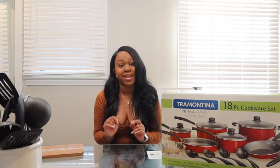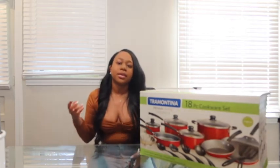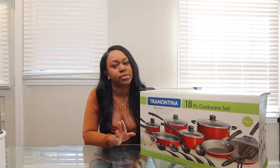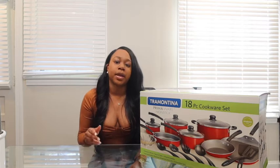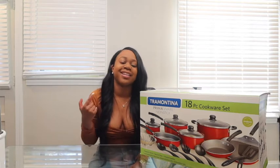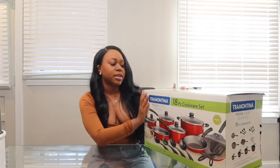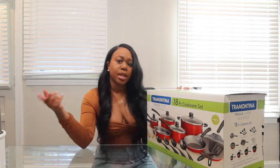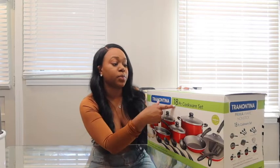My next item is these non-stick pots and pans. A lot of people think they can't cook, but most of the time it's because they're not using the proper utensils. If you don't have the right kitchenware, cooking is really hard. I suggest everybody get a set of non-stick pans and pots. I got this set from Walmart for $39.99 — I went the cheaper route. I also have another set that's blue and more expensive, which I'll show in part two.